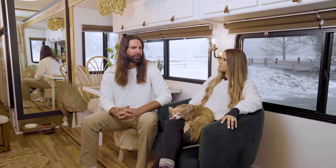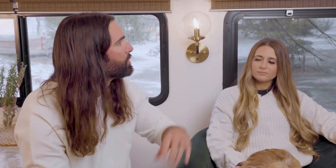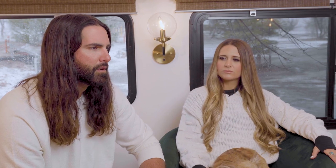Everything that we've done in here we've done ourselves, whether it's the floors, the windows, painting, or lights. When you see something in an RV that you want to change, it's really no different than a house, and a lot of times it's even easier. You can really personalize it and make it yours without much effort or even a lot of money, because you're not covering a huge space.